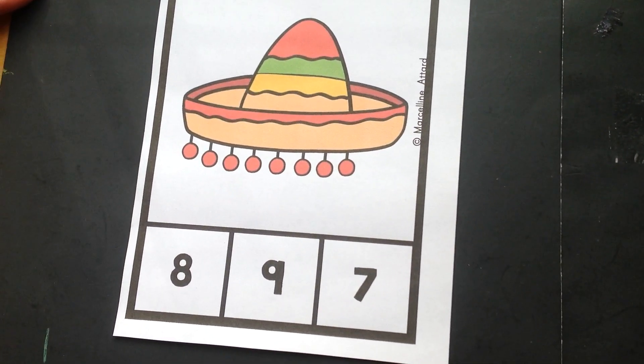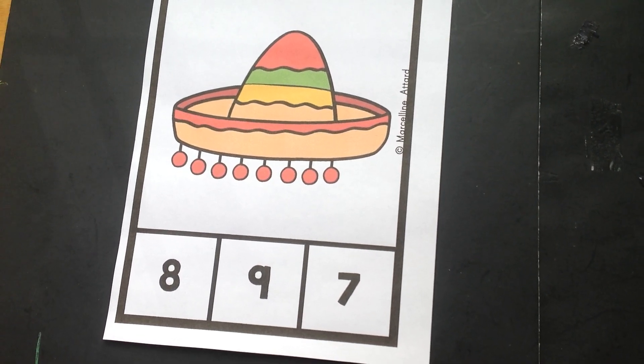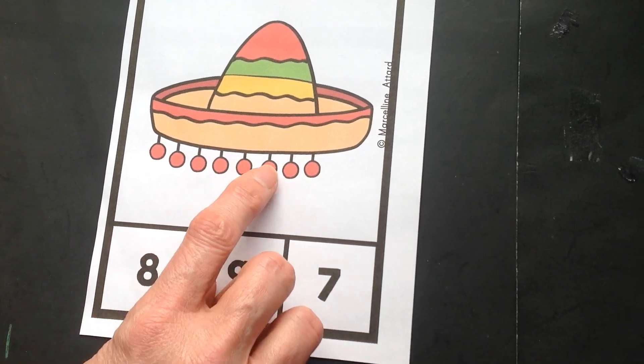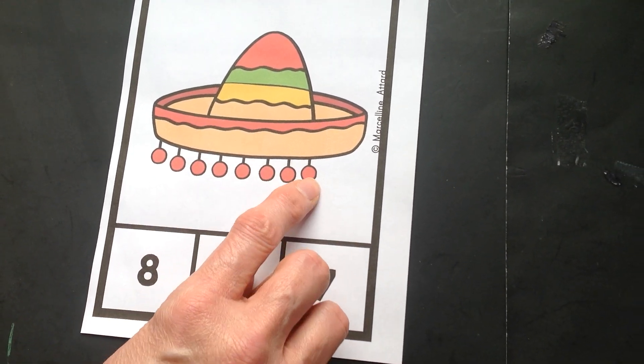Let's go ahead and try another sombrero. We'll count up our pom-poms. We'll try it in Spanish first. Uno, dos, tres, cuatro, cinco, seis, siete, ocho.